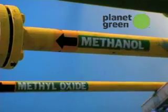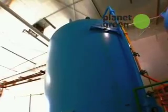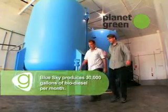So what you're basically saying is you're mixing the methanol and methyl oxide with the fat and over time it becomes biodiesel. That's correct. It's a chemical reaction.